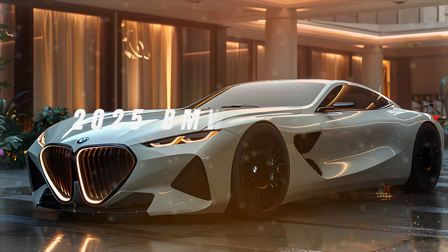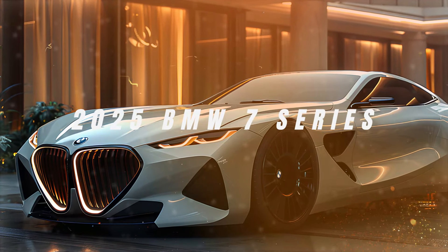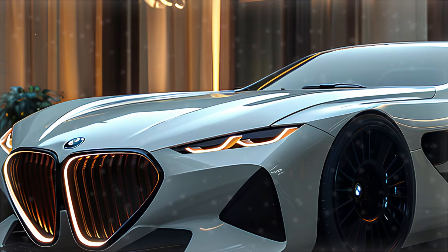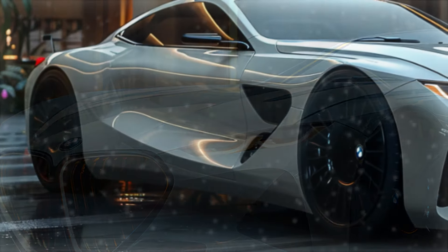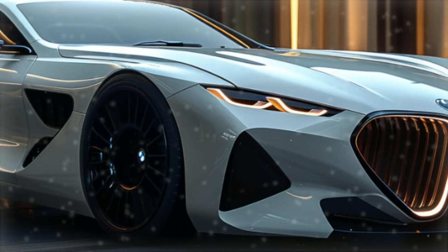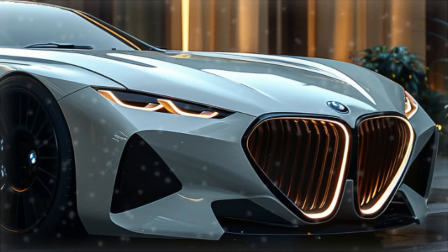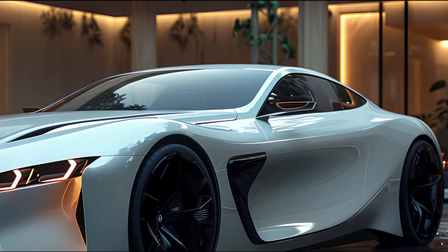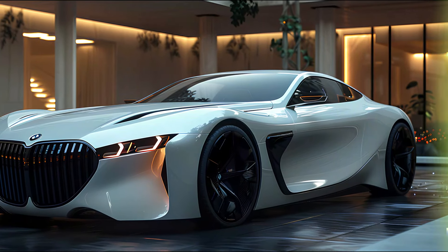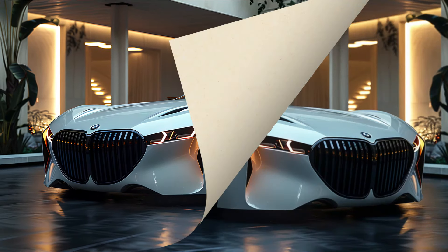Our rendering of the upcoming BMW 7 Series shows an aggressive and futuristic front fascia. The large kidney grille, a signature BMW design element, has been reimagined with a more pronounced and elegant shape, flanked by sleek and slim laser headlights that offer superior illumination. The intricate detailing within the grille and the air intakes below enhance the car's sporty yet sophisticated look.